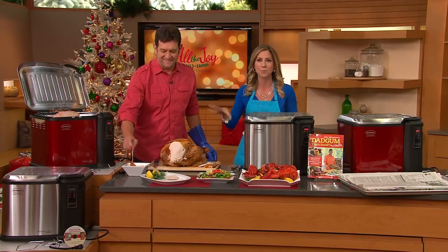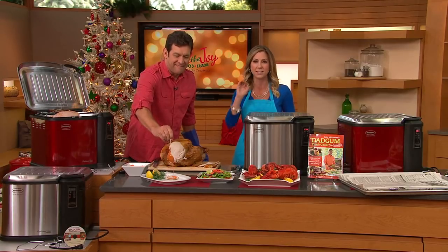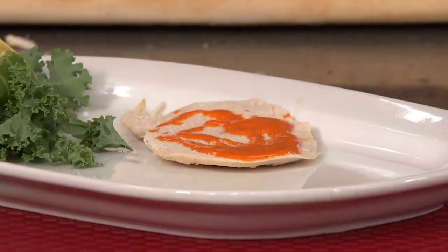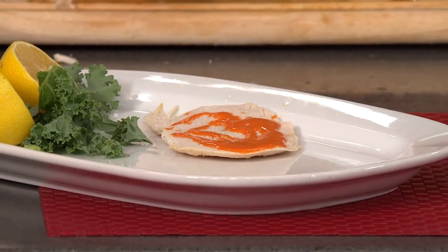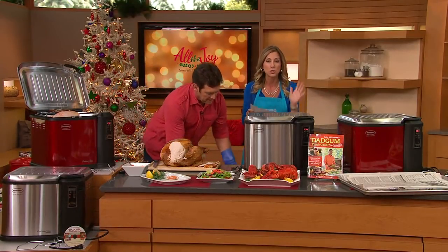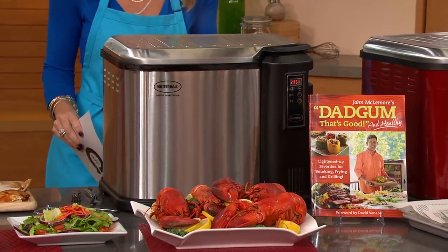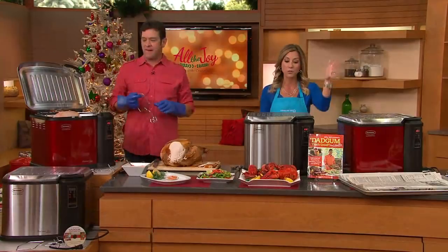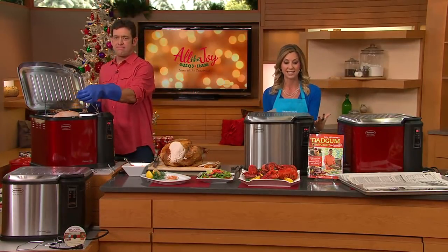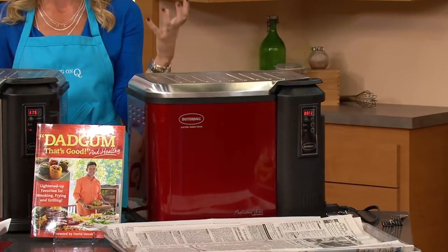I've always wanted to try a deep-fried turkey because everybody says once they've had it, it is the juiciest, tastiest turkey they've ever had. This is the largest turkey fryer we've ever had here. It has digital controls, which was not on last year's version. And it comes in your choice of colors — one of which you can only get here at QVC. You have your choice of a beautiful black with the stainless steel look, or the cinnamon — that really pretty red, nice fashion color.